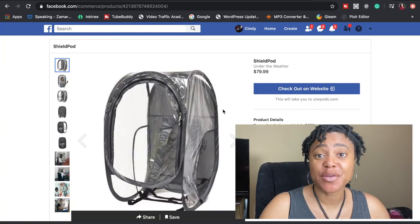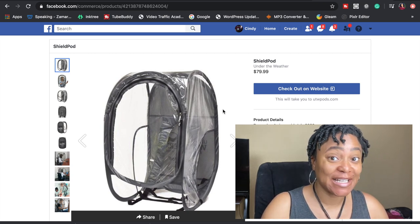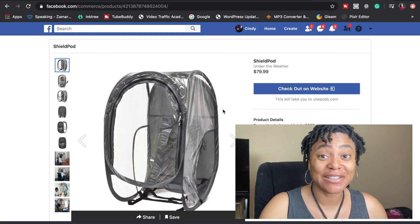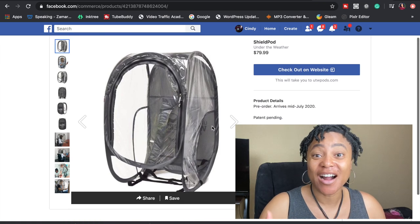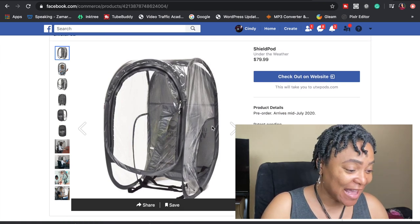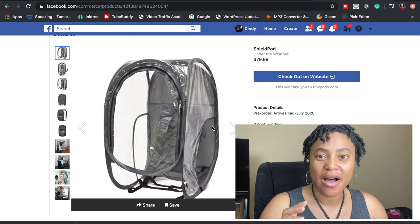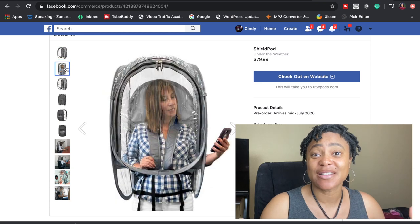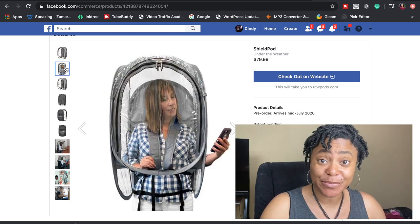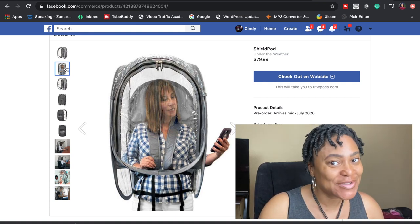The first personal protective equipment I would like to show you is called a Shield Pod — and here it is. This is a real thing! When I found it I was like, oh my God, is this real? It looks like something that a comforter would come in. But this is actually a real product. I think it was originally designed for those working outdoors — like how Chick-fil-A has their employees outside taking orders — and then they figured out how it can really be used for teachers and classrooms.